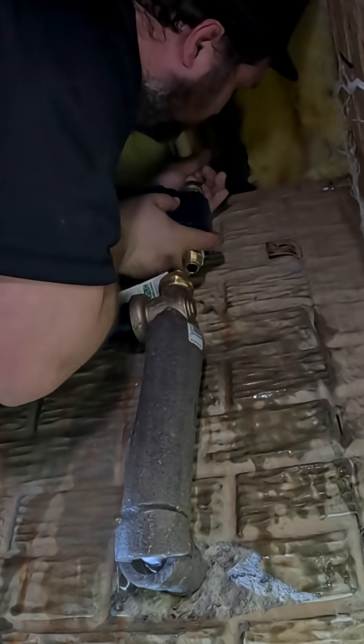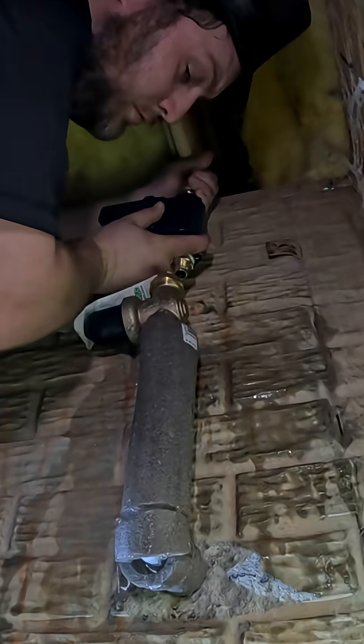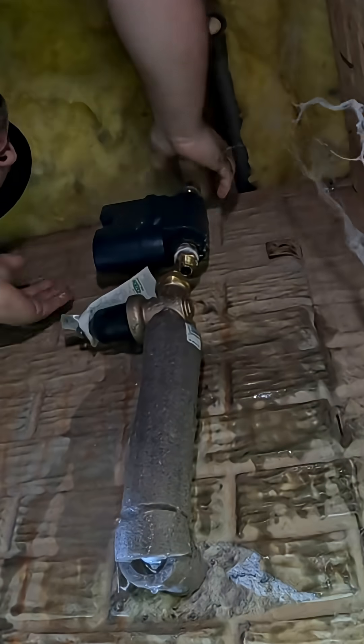This is not a paid advertisement. I just happen to be a strong believer in this product and think they are well worth considering for any home to have.